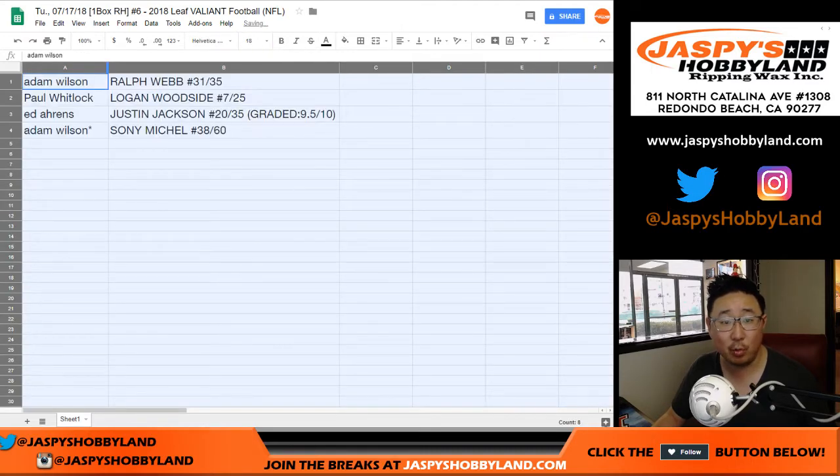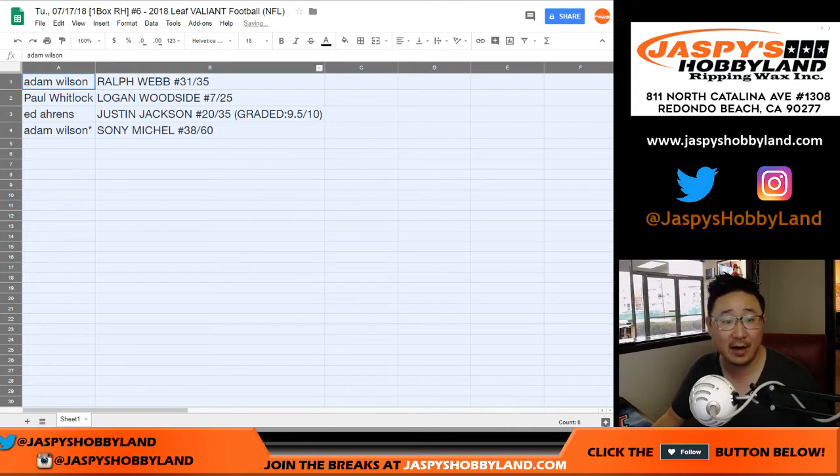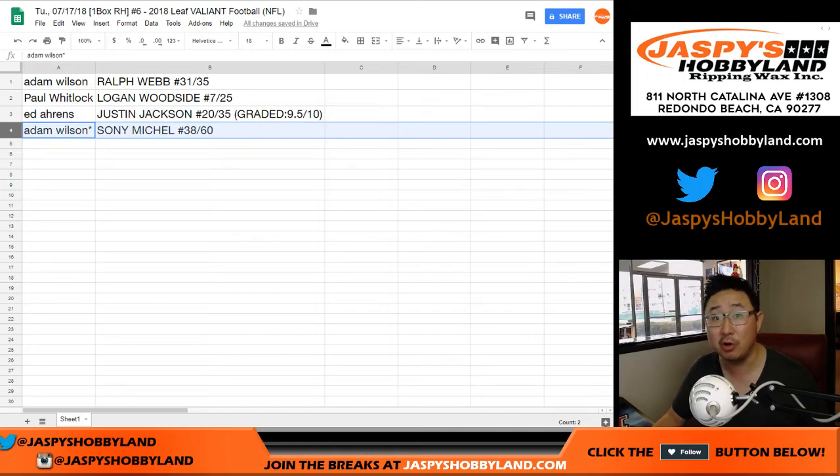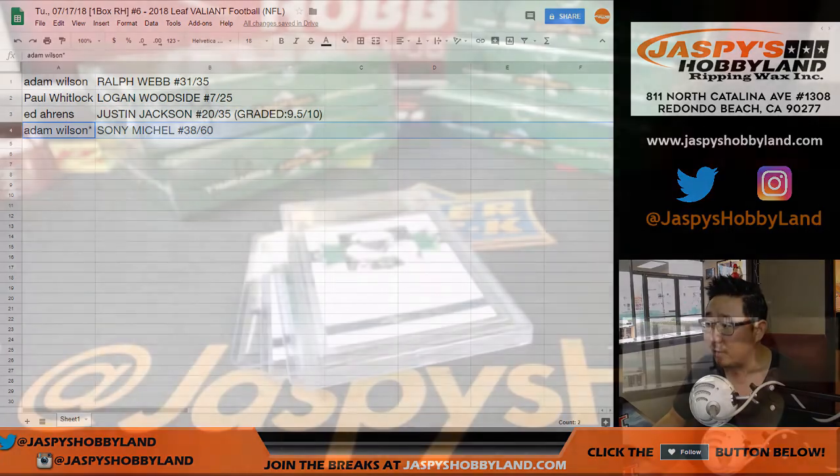And there you have it. Adam with the Ralph Webb, 31 out of 35. Paul with the Logan Woodside out of 25. And Ed, there you go — the graded card, Justin Jackson, 20 out of 35, graded at 9, 5, and 10. Adam Wilson, last by Mojo, Sony Michelle — nice, 38 out of 60.